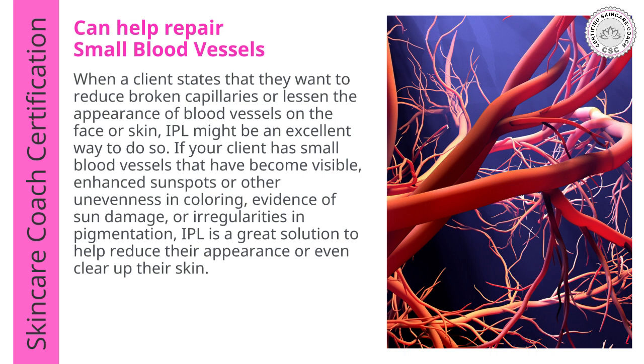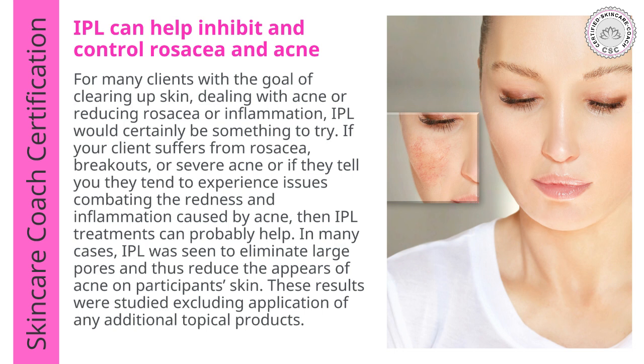IPL can also help repair small blood vessels. When a client wants to reduce broken capillaries or lessen the appearance of blood vessels on the face or skin, IPL might be an excellent solution. If your client has enhanced sunspots, unevenness in coloring, sun damage, or irregularities in pigmentation, IPL can help reduce their appearance or clear up their skin. IPL can also inhibit and control rosacea and acne. For clients with goals of clearing up acne or reducing rosacea or inflammation, IPL would certainly be something to suggest.